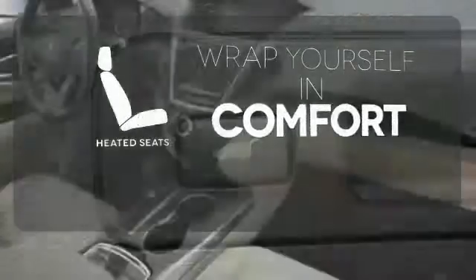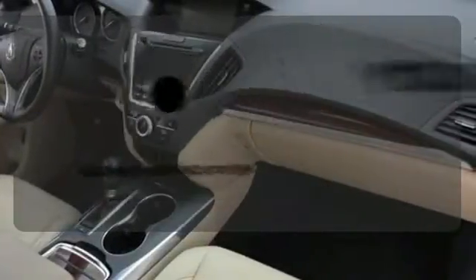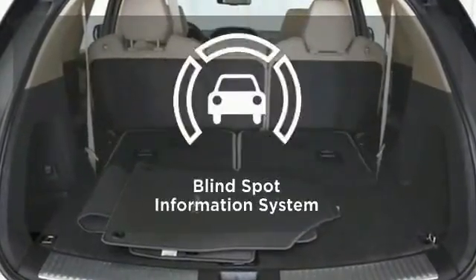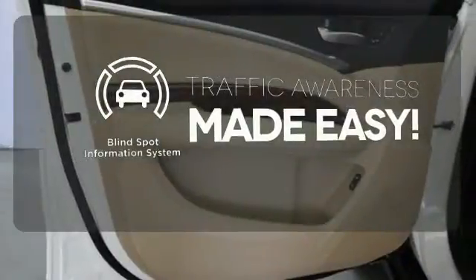Ward off the chills with heated seats. Your favorite music has never sounded better, thanks to the Acura ELS sound system. The blind spot indicator helps you maneuver through traffic.